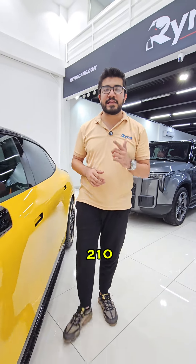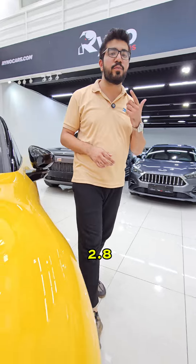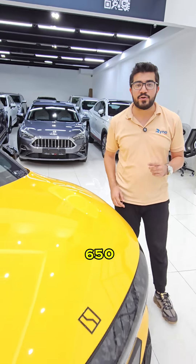Top speed of 210 km, 0 to 100 in 2.8 seconds, and this car gives you 650 horsepower.